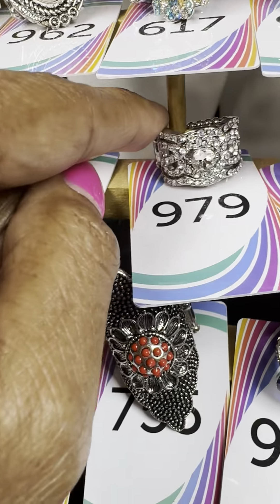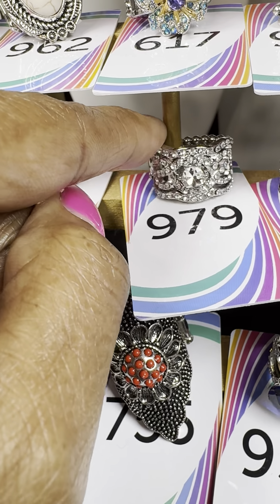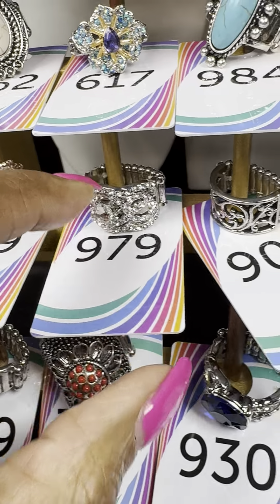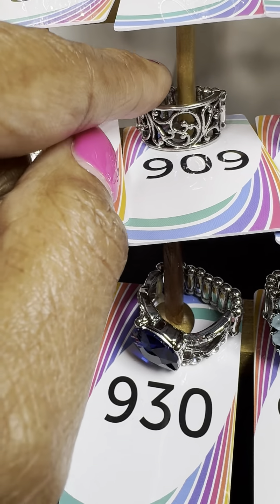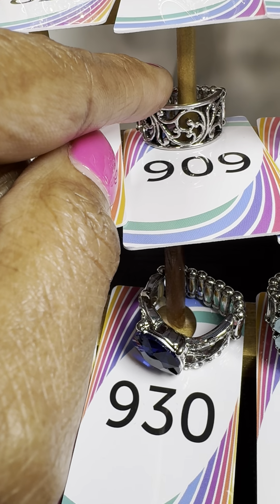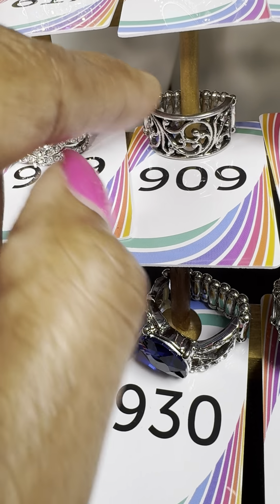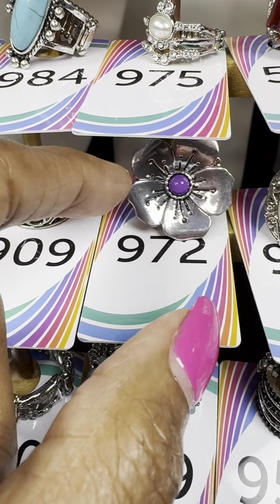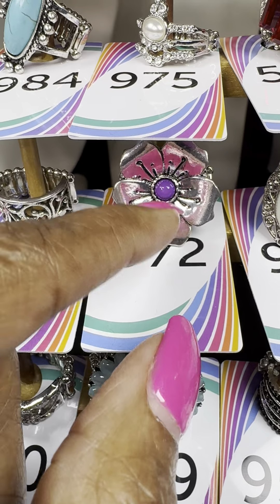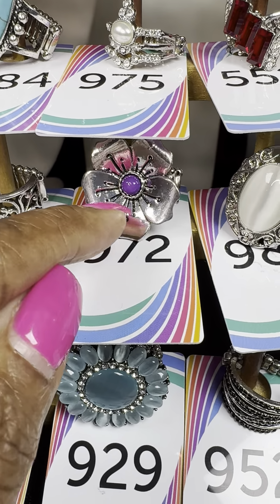Number 979 — beautiful clear stone, see the detailing in that. Number 909 — a more simple piece with leaves or vines. Number 972 — beautiful silver with a pop of purple in the middle of the flower.